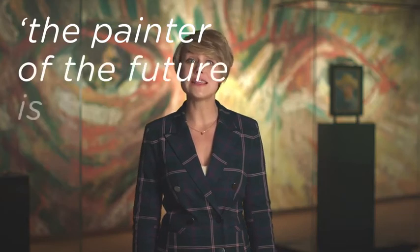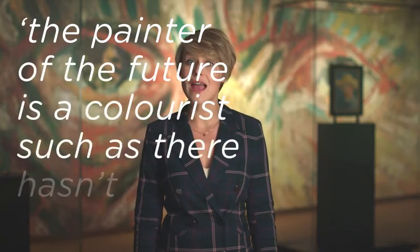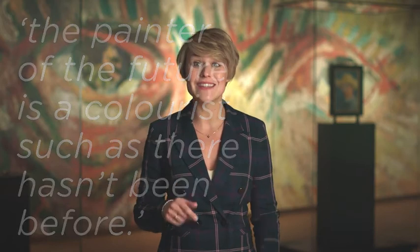In 1888, Vincent predicted that the painter of the future is a colourist such as there hasn't been before. As it turned out, he himself was that painter. Vincent became a guide for a new generation of colour seekers.